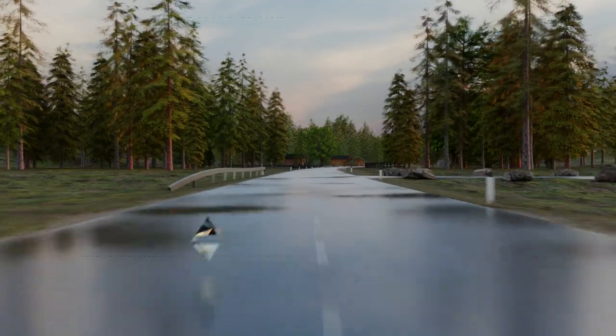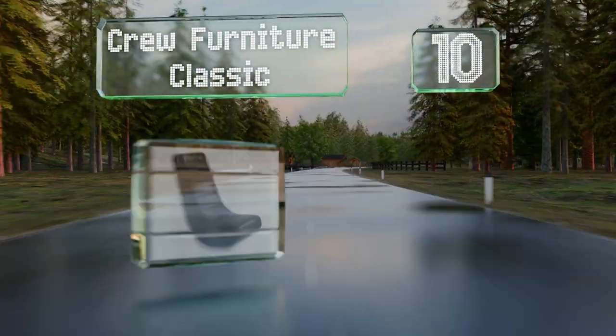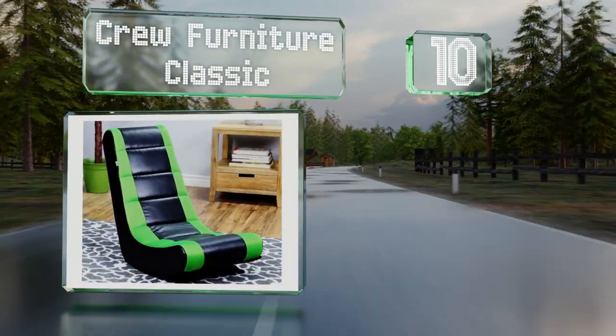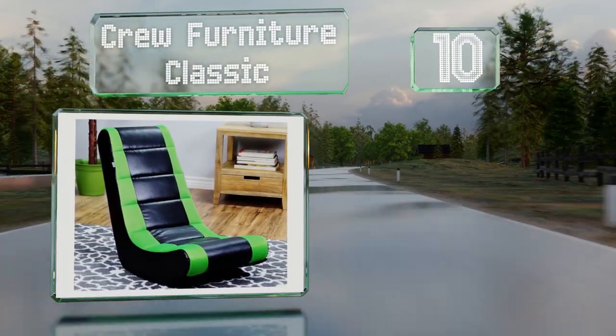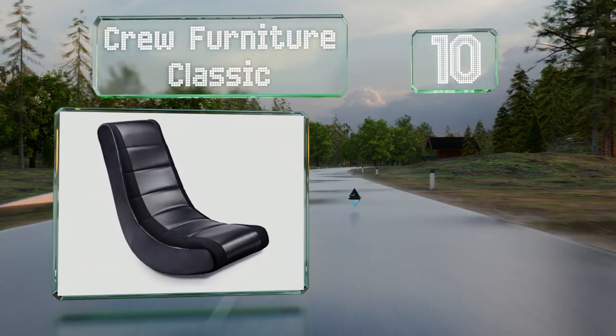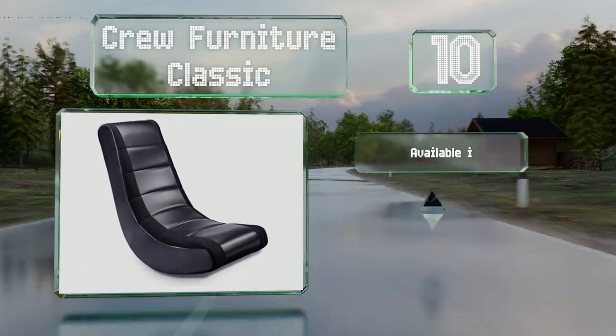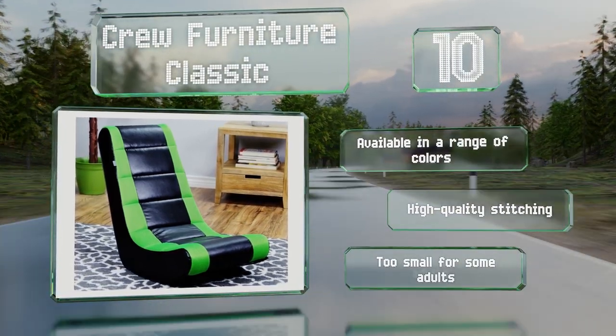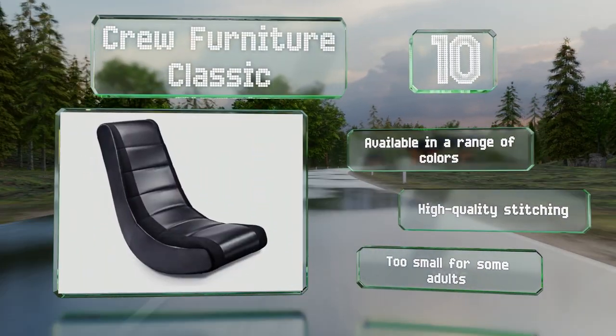Starting off our list at number 10, economically priced and straightforward in design, the Crew Furniture Classic is a rocker with a sturdy wooden frame and faux leather batting. It's ideal for lounging in the living area or bedroom, but you might need a few extra cushions. It's available in a range of colors with high quality stitching.